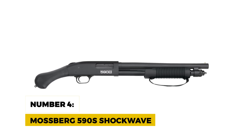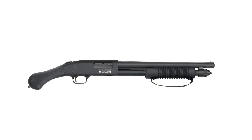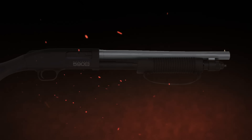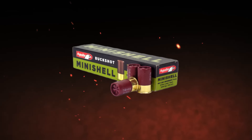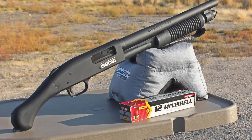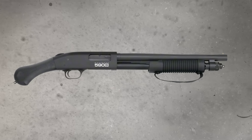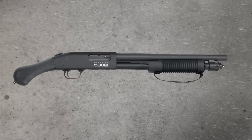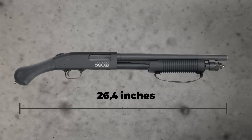Number 4: Mossberg 590S Shockwave. The Mossberg 590S Shockwave is on this list not just because of its compact size, but also because of its versatility. With a 14.4-inch barrel and the ability to handle everything from 3-inch shells to 1.75-inch mini shells, it's extremely versatile. Its 5-plus-1 capacity with standard shells can jump to 10-plus-1 when using mini shells, which is an absolute game-changer for home defense. This pump-action shotgun features a Raptor bird's head grip and a fore-end strap to help control recoil. The overall length is a compact 26.4 inches, making it easy to maneuver around corners and in tight spaces.